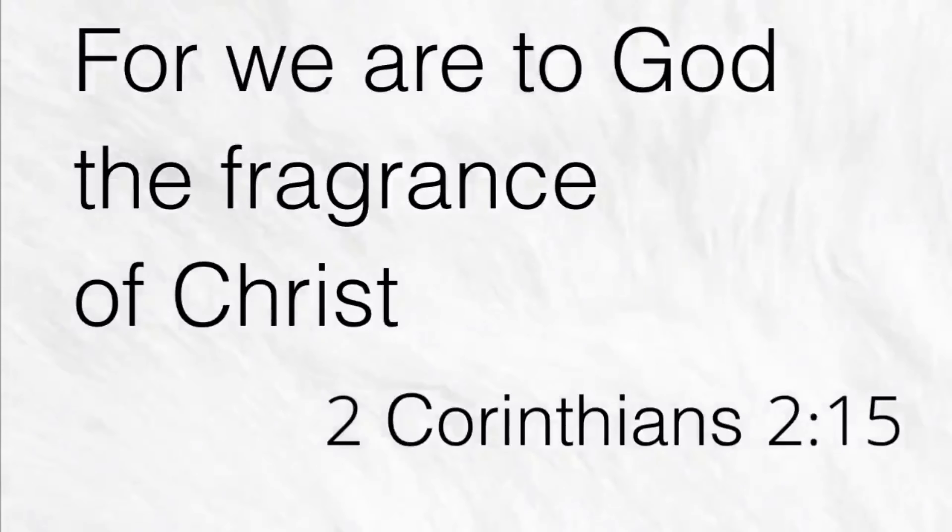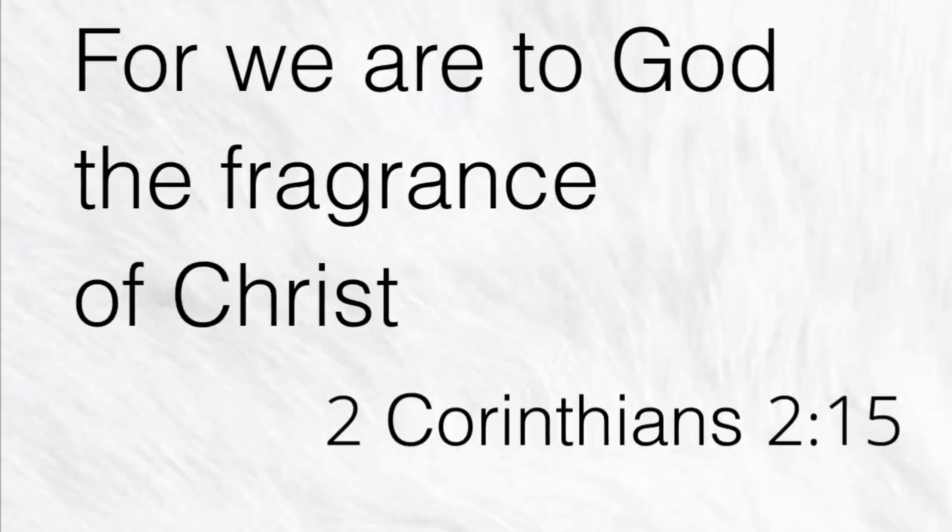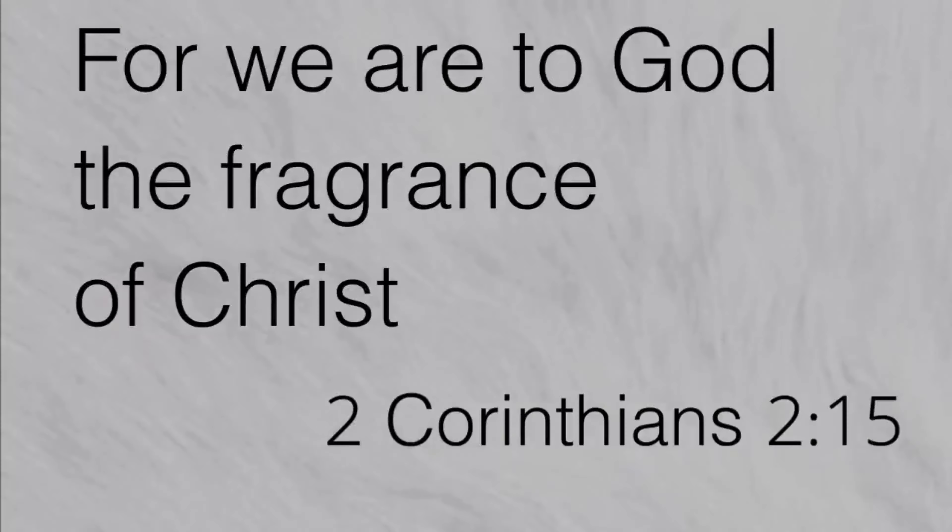"For we are to God the fragrance of Christ." Second Corinthians 2, verse 15. Hello guys, welcome to my channel. My name is Topper and this is Top Notes by Topper. If today is the first time you see my face on your screens, I'm a fragrance reviewer from Lagos, Nigeria.